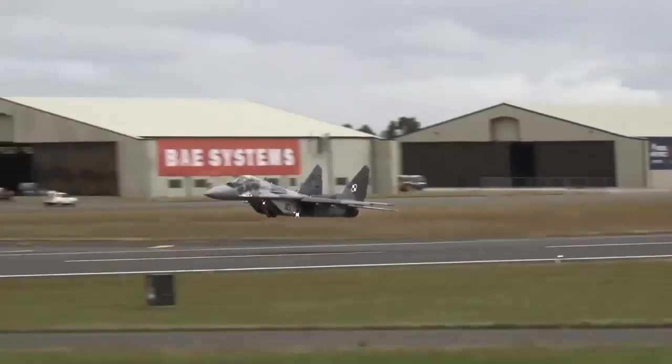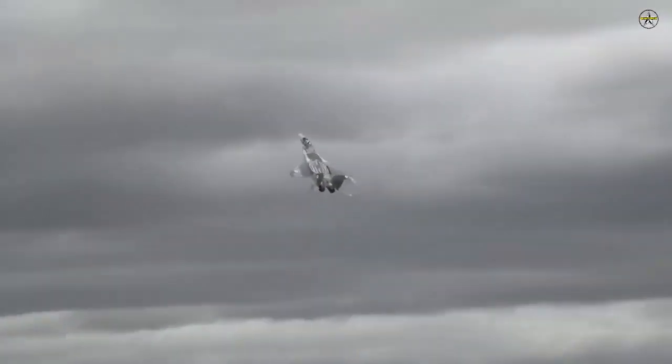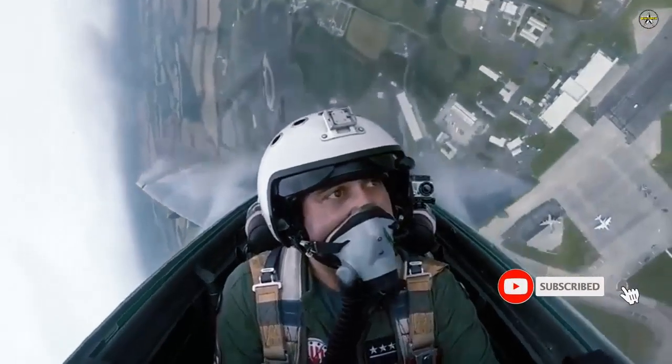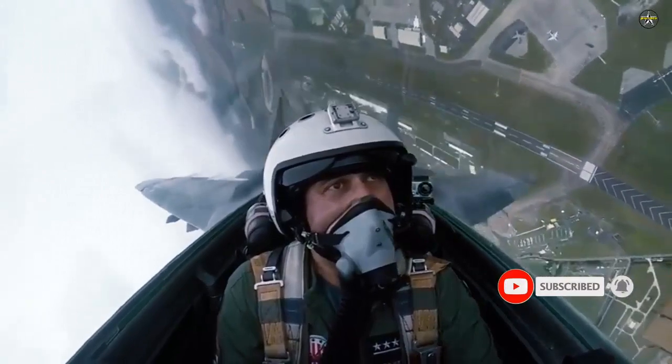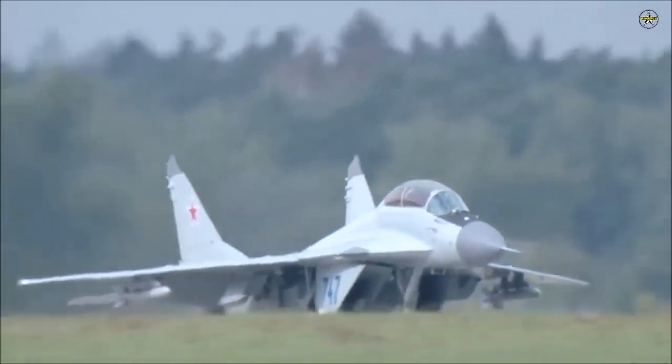These advanced medium-weight multirole fighters came to the country unassembled, where they were subsequently built in Algeria's aviation facilities. But what is special about these MiG-29s, which are considered old and obsolete according to modern standards, that pushed the country to make this purchase?